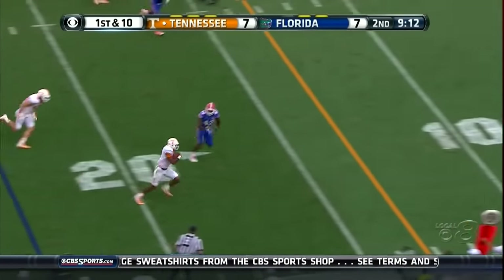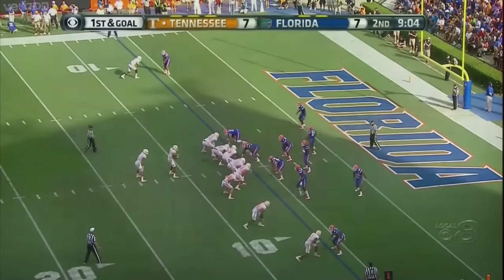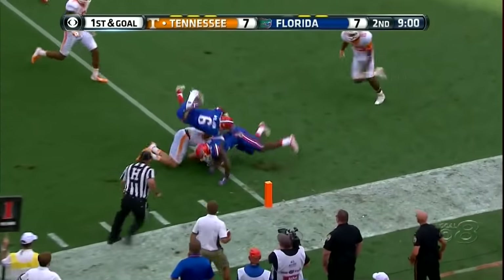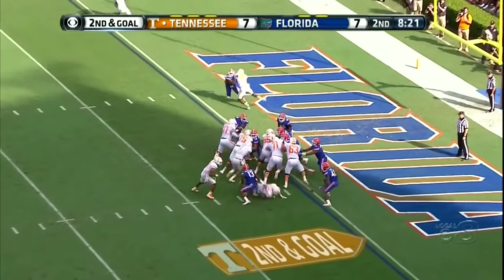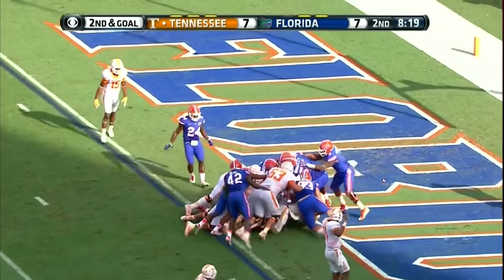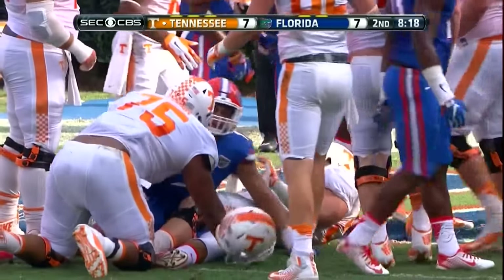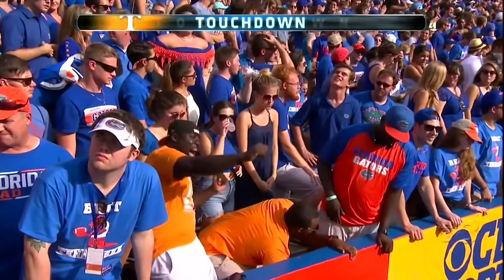Quarterback keeper right side — fumble! Quick snap, into the block. He's back — Jalen Hurd. It's seven — six points now, we're not changing that. Once the ball is snapped, it's over. Great drive by Tennessee.